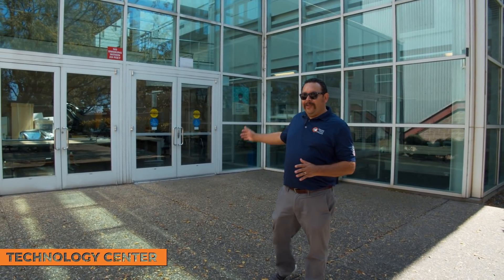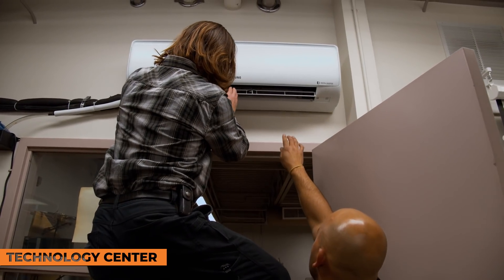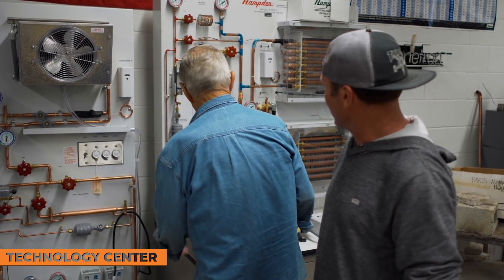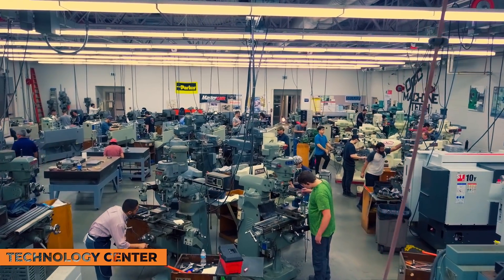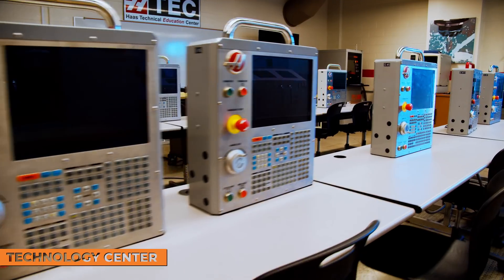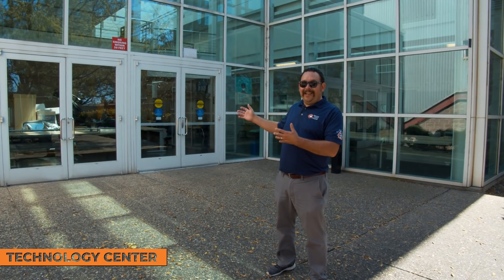Still here in our technology center — if you walk in through those doors, you'll find the HVACR program: heating, air conditioning, ventilation, and refrigeration. Within this building is also our manufacturing technology program. A lot of companies are looking for students to work in that industry, and they send information to our faculty to hire our students. So if you're interested, talk to your faculty member in technology and you might be working in that area sooner than you thought.